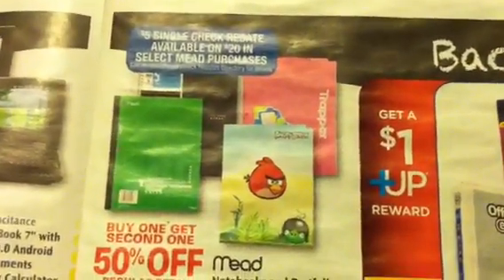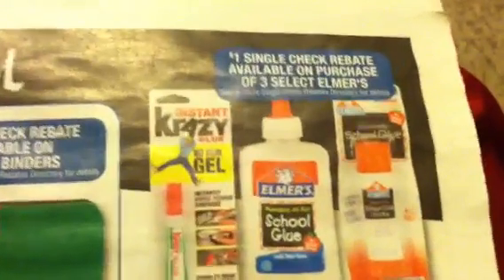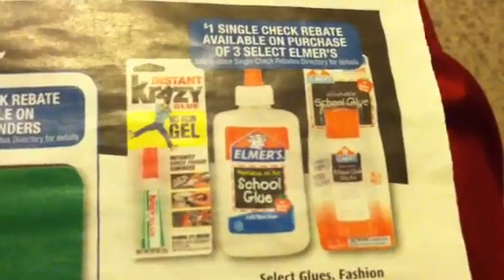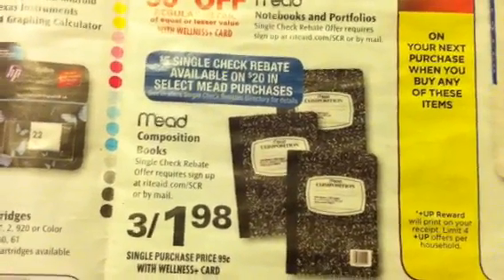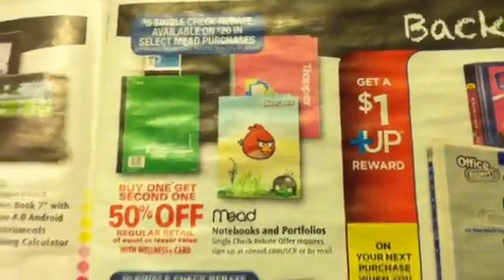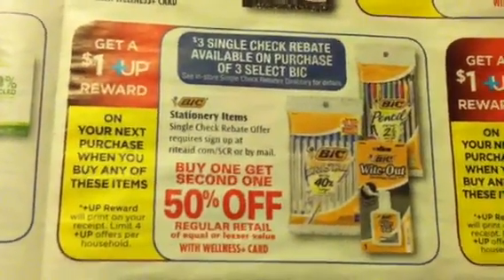Definitely check on your school supplies — they have a lot of single check rebates for this August. Pull one of the papers when you walk into the store this weekend and check if any of these deals are worth doing. You got select Elmer's glue with a $1 single check rebate — these items are $0.79 each. There's also a deal on Mead items for a single check rebate of $5 back when you buy $20 in select Mead products. I believe there's a big coupon out there that you can use on this particular one.